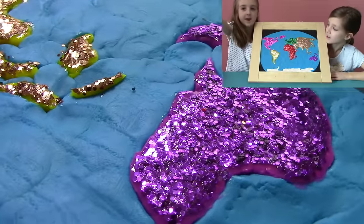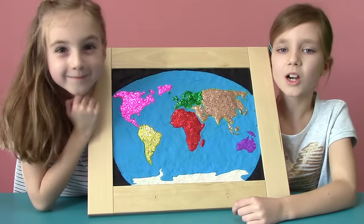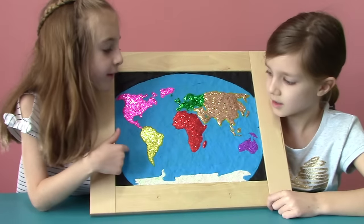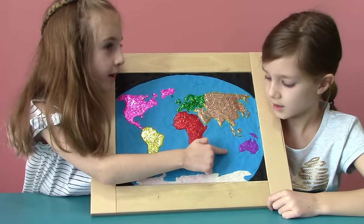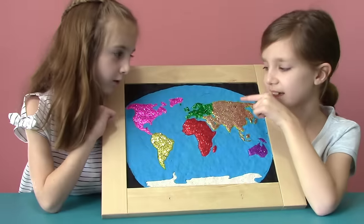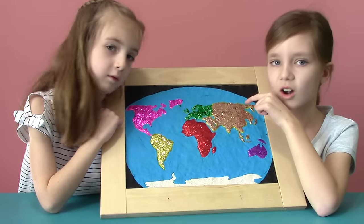Let's talk about the oceans! This is the Atlantic! This is the Pacific! This is what we call the Indian Ocean! And at the North Pole, that's the Arctic!